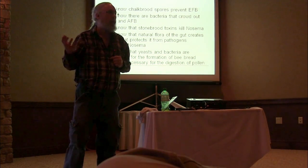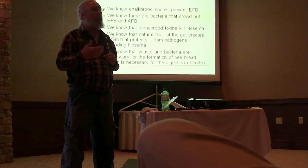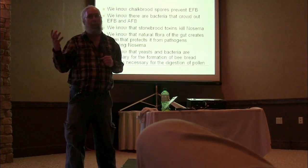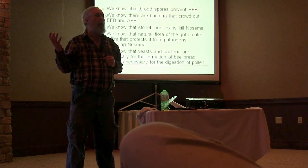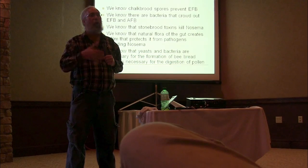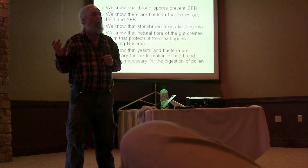Not only do some of these gut bacteria protect the bee from Nosema and create an environment in the gut not conducive to AFB and EFB, but there are other bacteria and yeasts we know bees can't live without. Most beekeepers think bees eat pollen — but bees can't eat pollen. They can't digest pollen. What they can eat is bee bread. They collect pollen, bring it to the colony, inoculate it with bacteria and yeast, and it goes through a two-stage fermentation process that turns it into bee bread, which is digestible and keeps its protein and nutritional value.